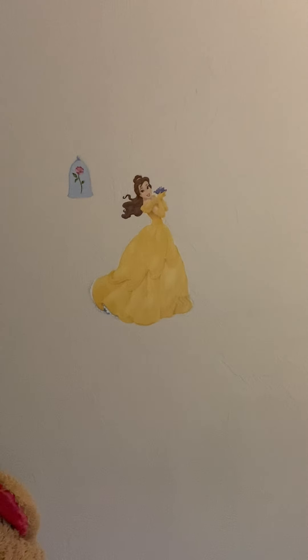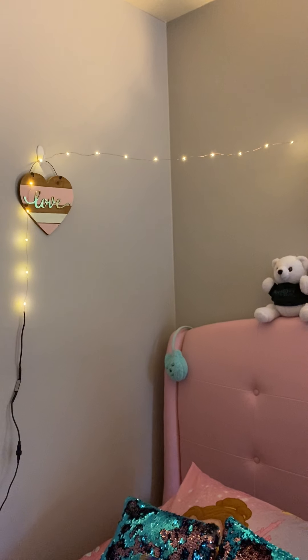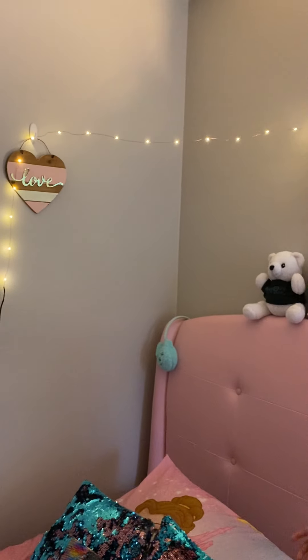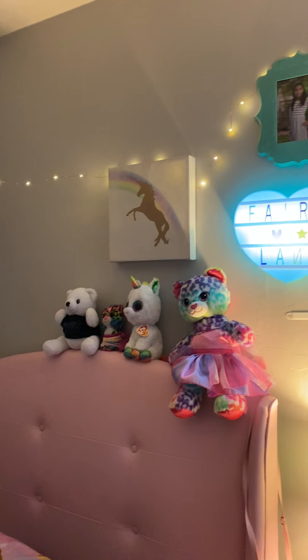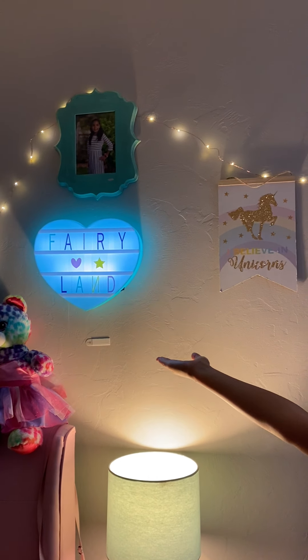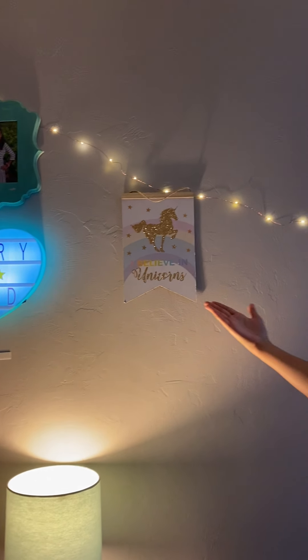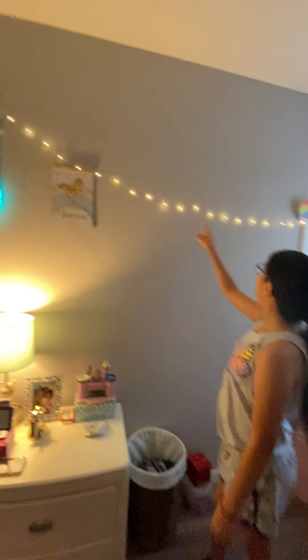I have my little heart decoration that says 'love.' As you can see, there are all these decorations like my unicorn, a picture of me in third grade, my fairyland heart poster, and one that says 'I believe in unicorns.' And I'm going to let you take a look at all my lights.